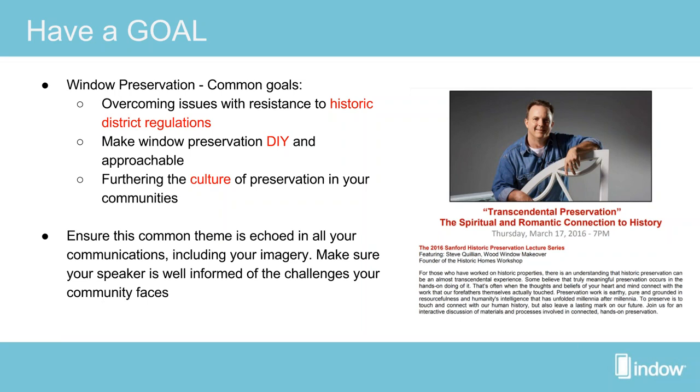Another goal could be making window preservation DIY and approachable. Maybe it would happen more frequently if people in your community found they could do the work themselves. There are plenty of things anyone can do with a little training. Some more advanced projects will need professional assistance, but with routine maintenance it is very attainable for homeowners to take care of window preservation in their own home.